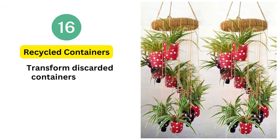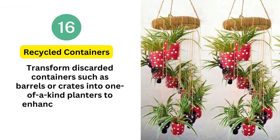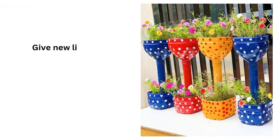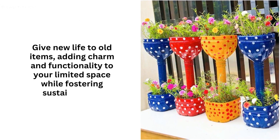16. Recycled Containers. Transform discarded containers such as barrels or crates into one-of-a-kind planters to enhance your compact garden. Give new life to old items, adding charm and functionality to your limited space while fostering sustainability.